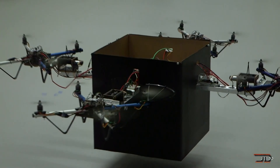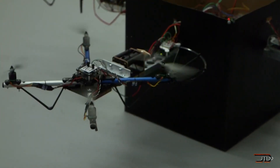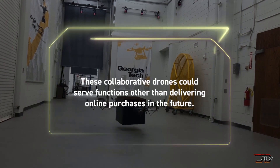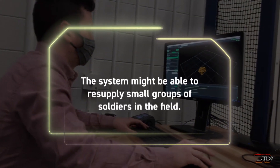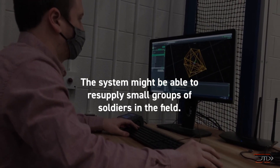This allows them to coordinate thrust and orientation so that they can fly as one unit. The system can also measure the load's weight, so in theory the swarm could call for more drones if the load is too heavy. AI swarm integration is very intriguing and could be a very pivotal point for the next generation of drones.